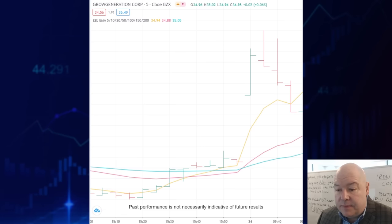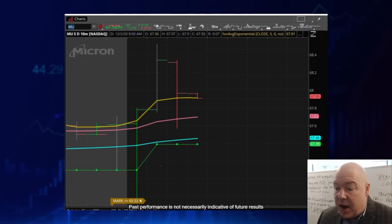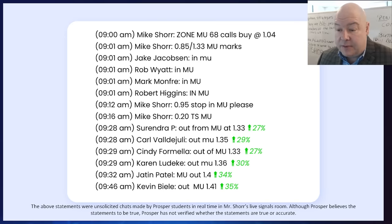Here's another in GRWG. Can you see the sandwich happening? The stock gets sandwiched between the yellow and the red lines and was off to the races after that — we got in right at the yellow arrow. Here's another one in Micron using charts directly from my live trading room. We got in some calls for $1.04, and in less than 30 minutes students were exiting for quick gains: Surendra 27%, Carl 29%, Cindy 27%, Karen 30%, Jatine 34%, and Kevin locking in 35%. It's hard to beat gains like this in such a short timeframe.